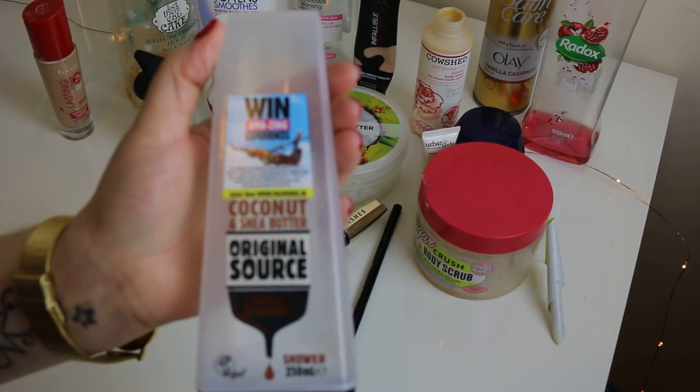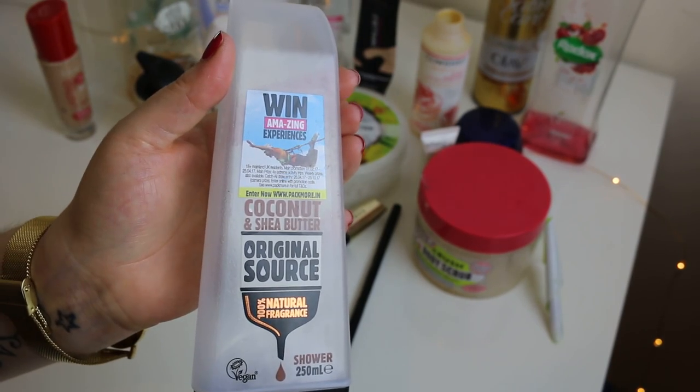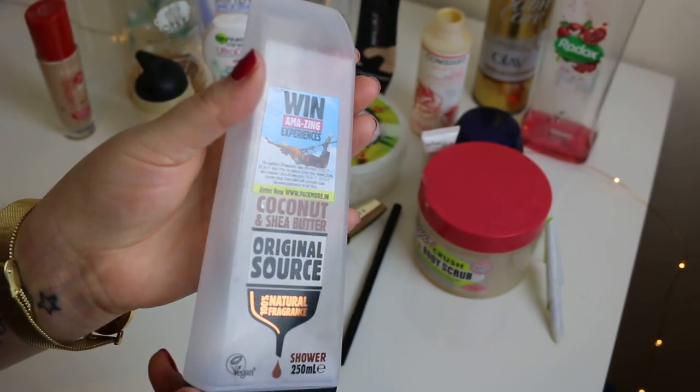Original Source Shower Gel in Coconut and Shea Butter. This smelt lovely but it didn't last a long time — it was thin but not watery. It's always on offer for a pound so it's definitely worth buying. It doesn't irritate your skin, it smells nice, and it gets you clean.